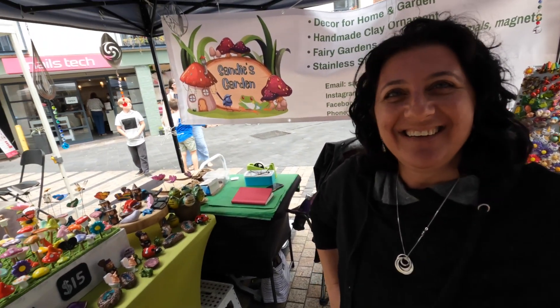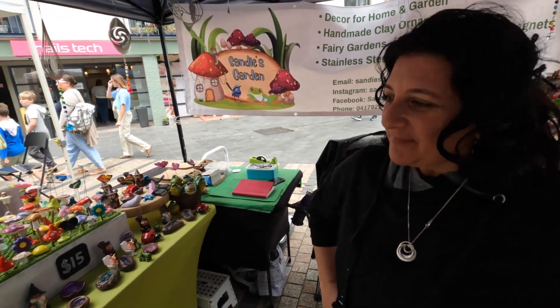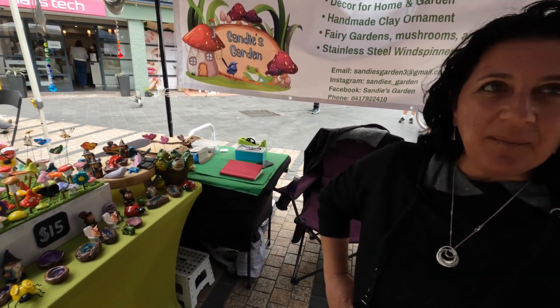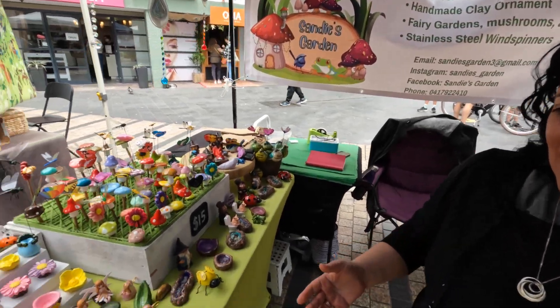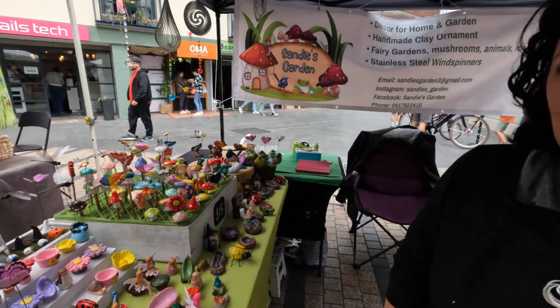G'day Sandy, how are you? Good thanks Mark, how are you? You've been with us for a while now - just explain your products quickly so people know what you sell. My products are handmade out of natural clay. All my little mushrooms and everything can go into the garden, so it's all garden decor.